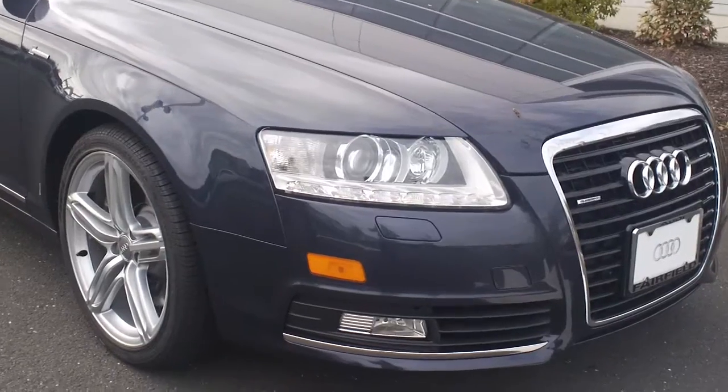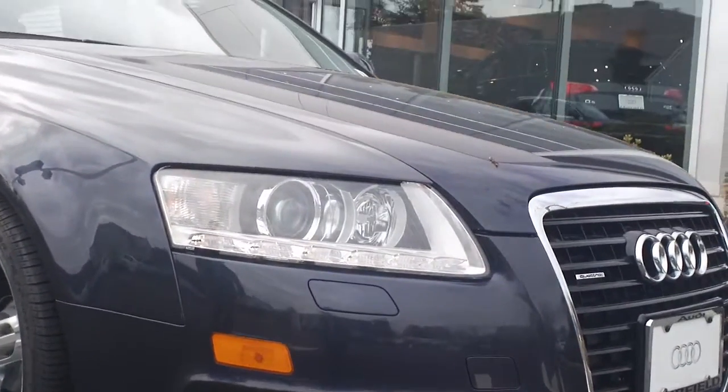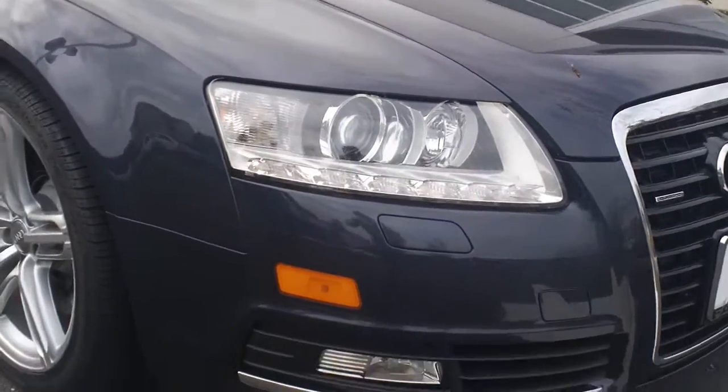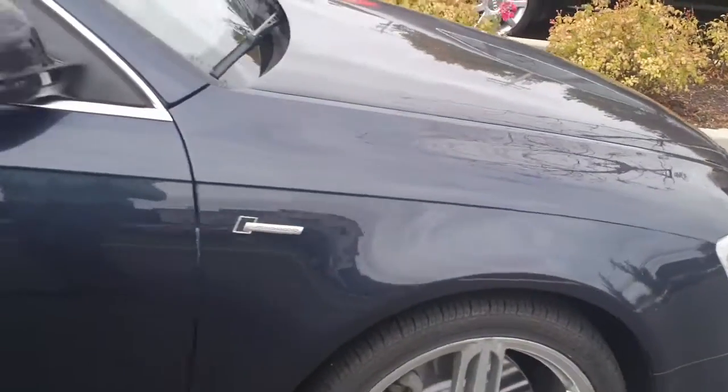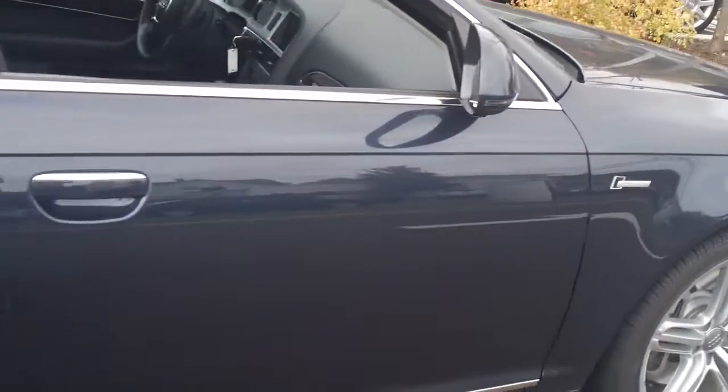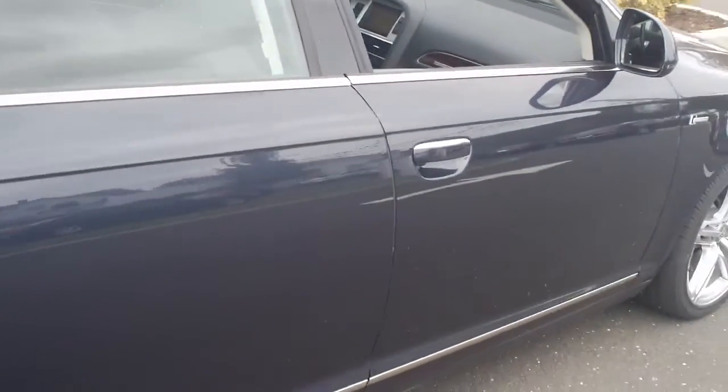2010 Audi A6 Avant. As you can see, it's got the daytime LED running lights. It's a prestige package car with the sport package wheels — really nice wheels on the car. I know you've had a few of these, so I'll go around the whole car so you can see the condition of it. It's in really good condition.